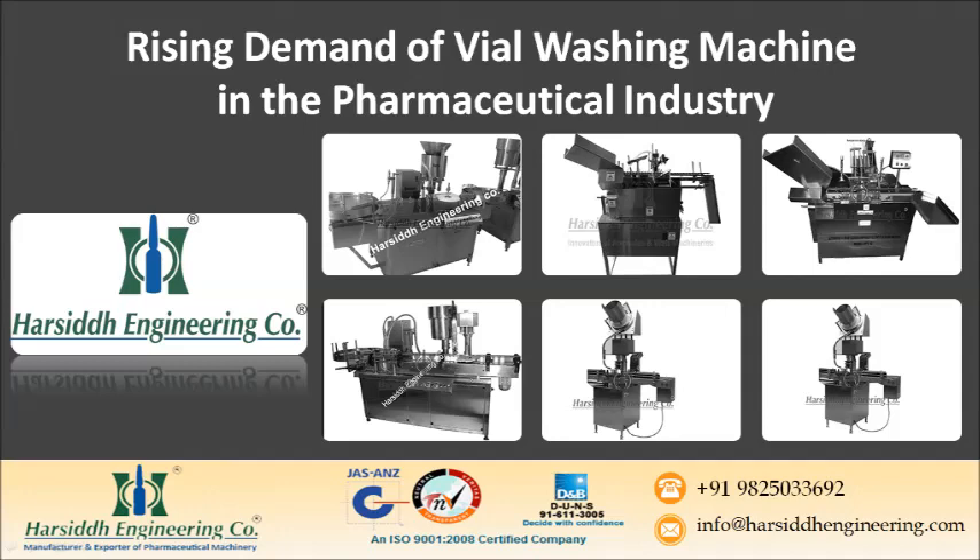Since the production of manufacturing medicines is done in large amounts, the vial washing machines need to work at a rapid pace to meet the expectations of the medical industry. As a result, the need for automatic vial washing machines with different production capacities has also increased.